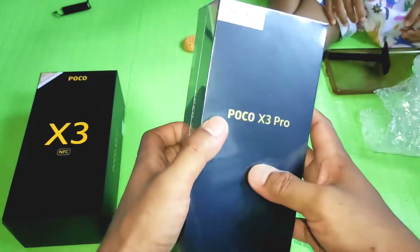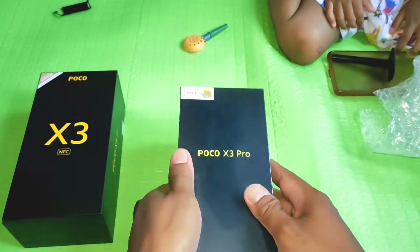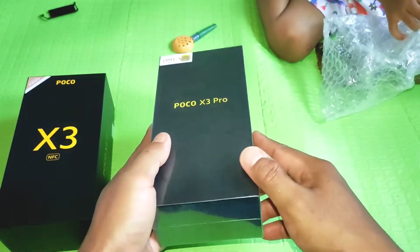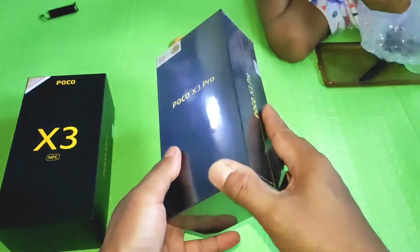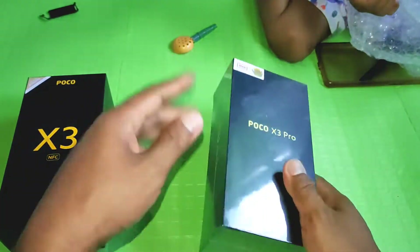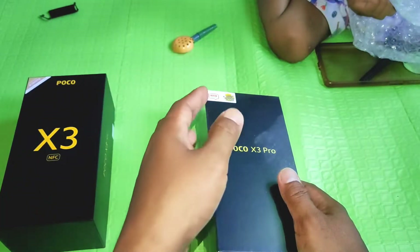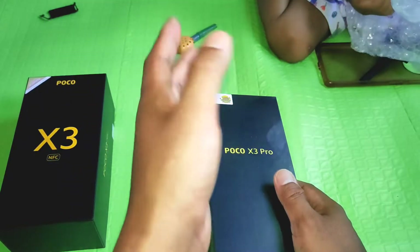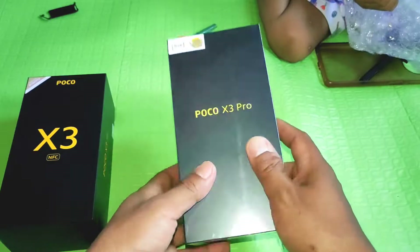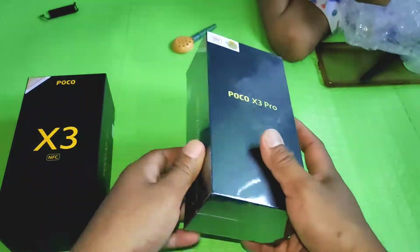Assalamualaikum warahmatullahi wabarakatuh, jumpa lagi dengan gua tentunya di Mavlog Channel. Kali ini gua mau unboxing sebuah handphone. Ini nggak baru juga sih, udah lama, mungkin karena gua belinya telat, soalnya gua nggak terlalu ngikutin dunia pergadgetan beberapa bulan ini — ada sekitar setengah tahun gua nggak terlalu ngikutin.